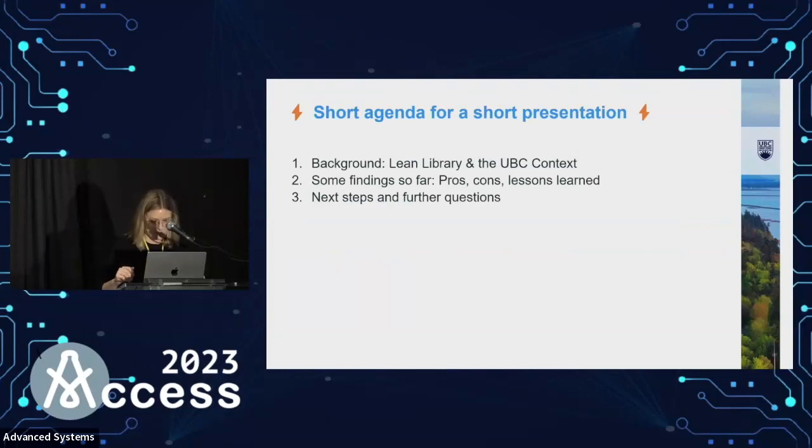Short agenda for a short presentation. First, I'm just going to give you some really quick background on Lean Library — what it is if you haven't heard of it — and our context for implementing it at UBC. Then I'll cover some of what we found so far: pros, cons, lessons learned, and then get into a couple of next steps we have in mind and some bigger questions.